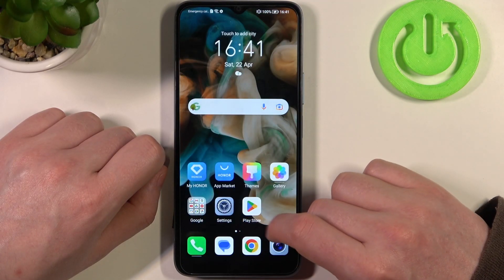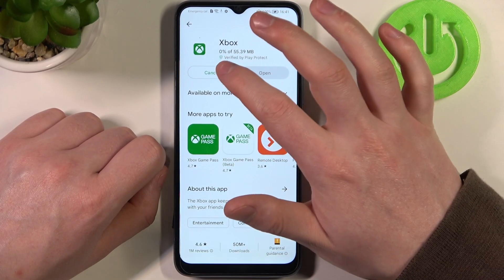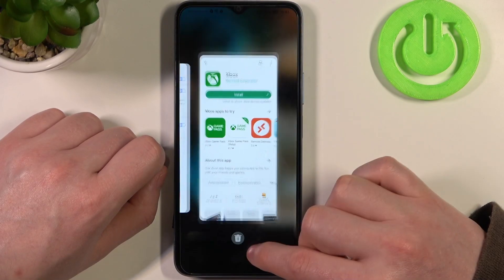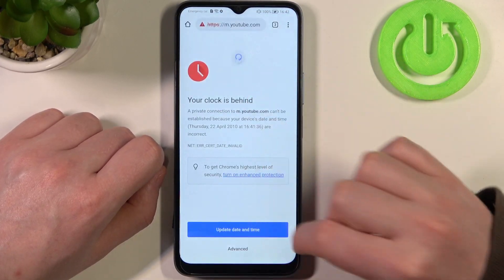If you go back to your browser or Google Play Store and try to install the app, it works fine now, and the same with Google Chrome — we can open YouTube again.